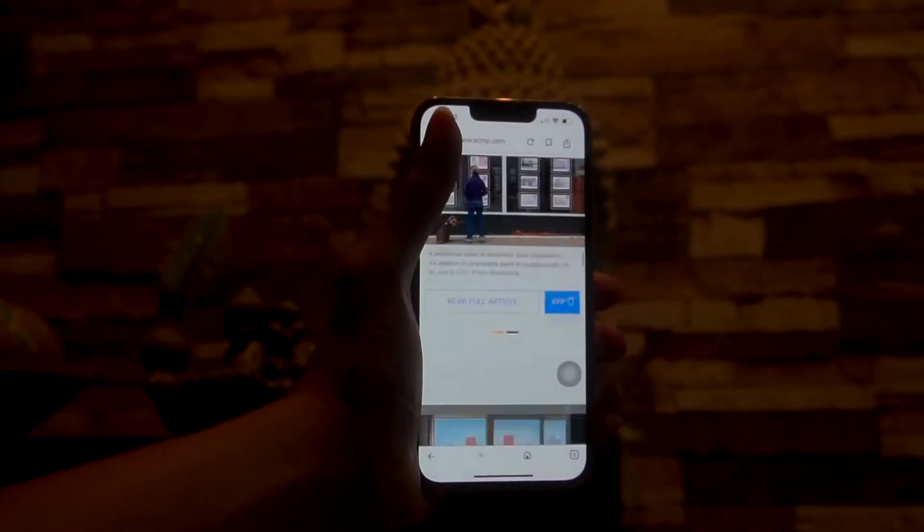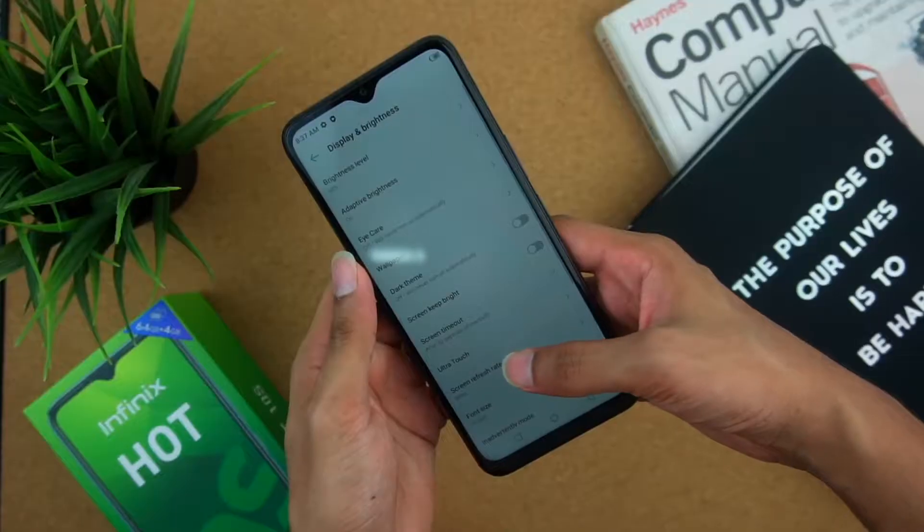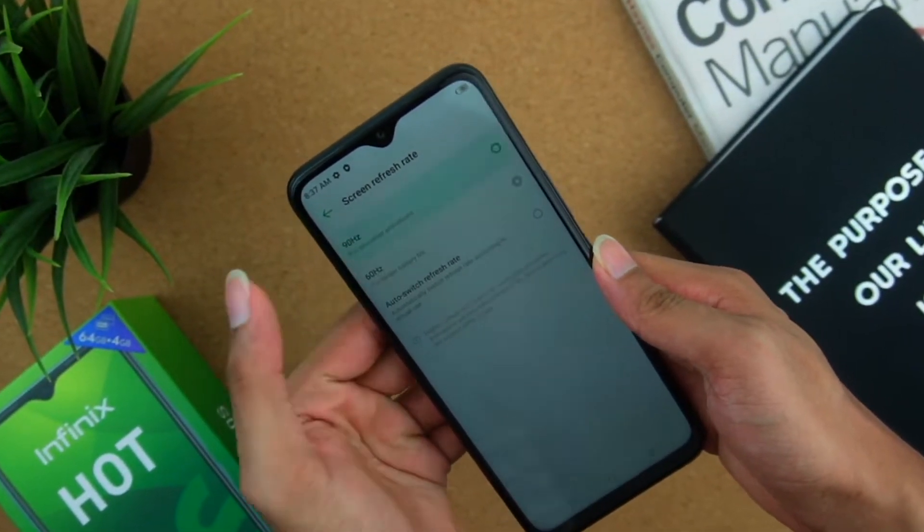The iPhone 13 Pro features ProMotion technology with a 120Hz screen refresh rate. If you look at normal Android phones, they already come with 90Hz to 120Hz refresh rates, so this brings the iPhone 13 Pro up to par.